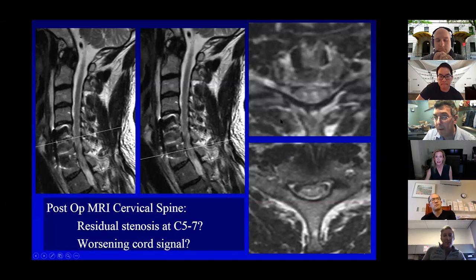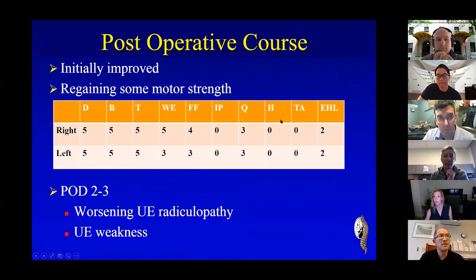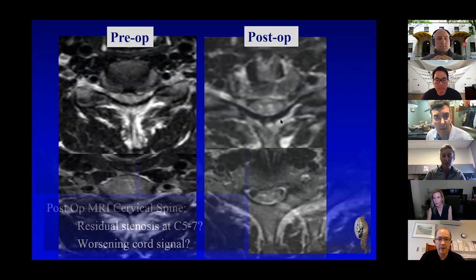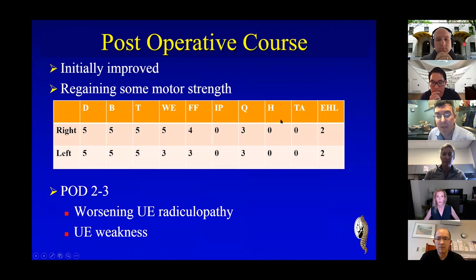Would some people bite the bullet and watch him, or would people operate? There are some saying posterior decompression and fusion, a couple of laminoplasties, some saying rest and observe. My partner and I discussed this extensively — there's no right answer. He's in the ICU, he's getting hyperperfused. An interesting study by Brian Kwan showed that only about 35% of the time does the patient actually have MAP guidelines met. My partner took him back to the operating room — he still had a small canal, and with a younger person who now has a significant neurologic deficit, you want to maximize everything.